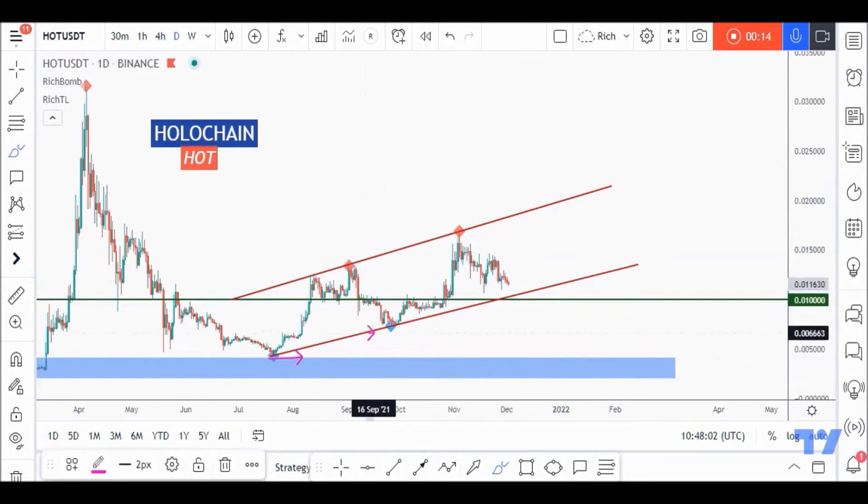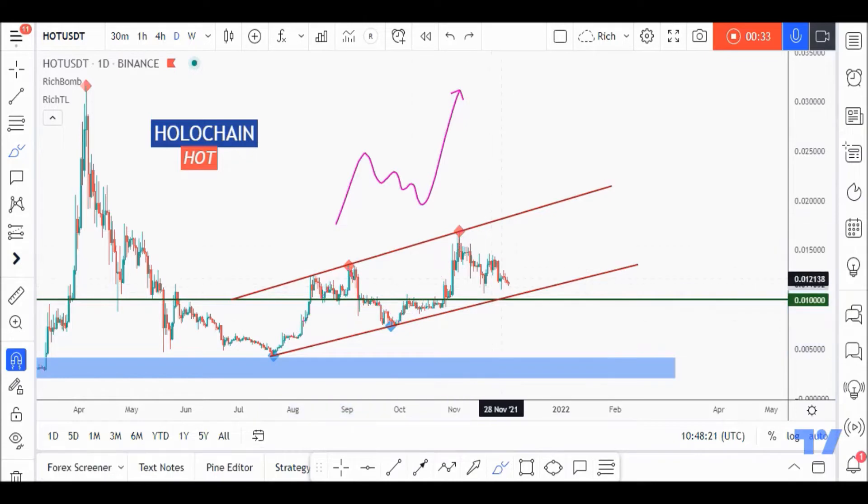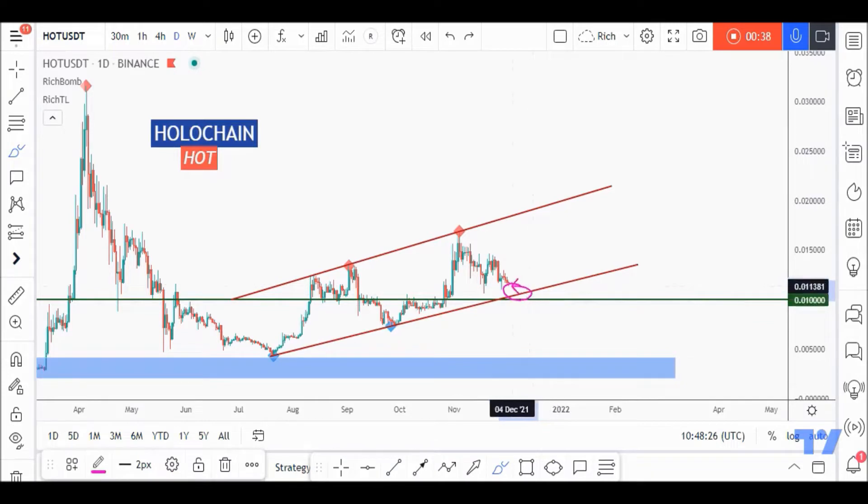HOT has been overall bullish for a while, making higher lows and higher highs, trading inside this brown channel. When we are overall bullish, we'll be waiting for the correction to be about to end to catch the next impulse movement upward — just like previously: impulse, correction. We're looking for buy setups to catch the next impulse movement upward.